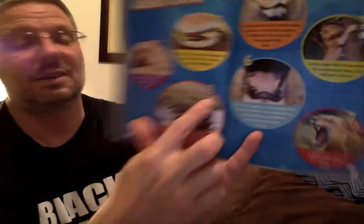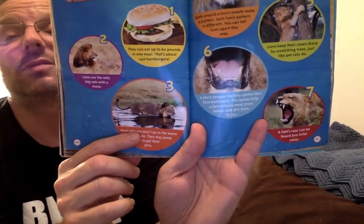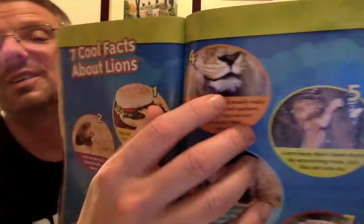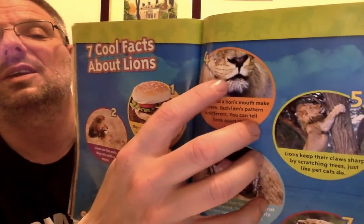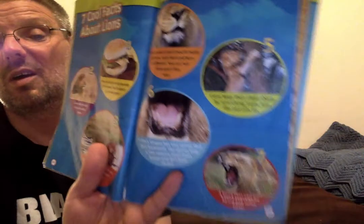Fact three: most pet cats won't go in the water, but lions do — they may jump in to get their prey. Look at that, he's in the water! Fact four: spots around a lion's mouth make a pattern, and each lion's pattern is different so you can tell lions apart. Fact five: lions keep their claws sharp by scratching trees, just like pet cats do.